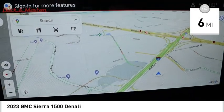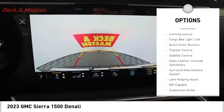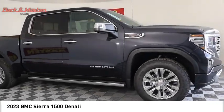Here are some of this vehicle's great options: suspension control electronic, power windows with safety reverse, hill descent control, tailgate step, remote engine start, running boards, cargo bed light.